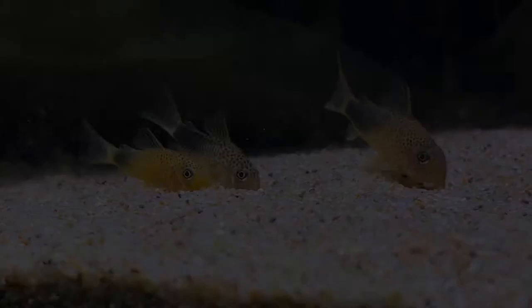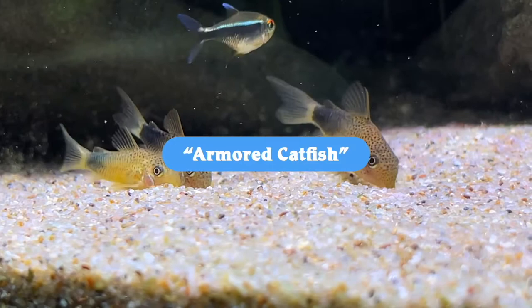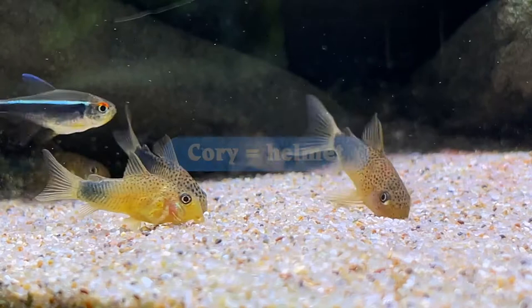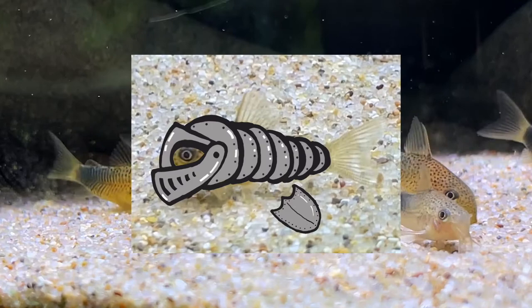Corydoras similis is part of the order Siluriformes, the catfish, and is a member of the family Callichthyidae, the armored catfish, which also includes animals in the genera Dianema and Callichthys, to name a few. Corydoras is a combination of the word cori, meaning helmet, which refers to the large bony plates covering their heads, and doris, meaning cuirass, which is a piece of armor that covers the body from neck to waist, and refers to the additional bony plates that stretch along the sides of the fish.